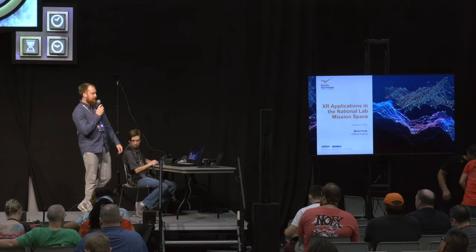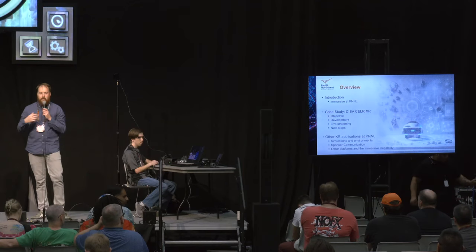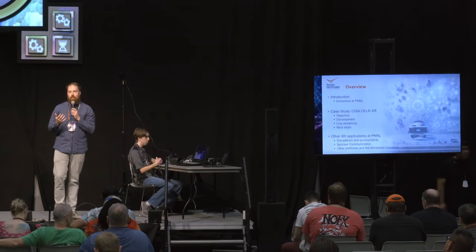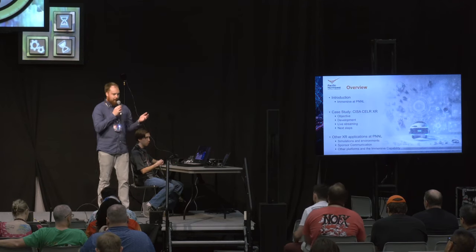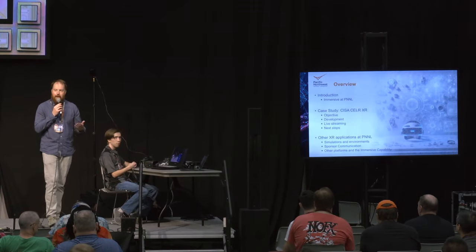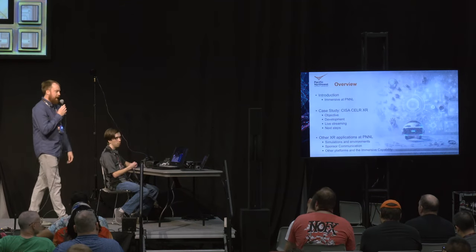Please stop by if you want to actually try some of this stuff out. To start with, I'm going to go over a little bit about what we do in immersive computing at PNNL. I'll go into more detail about what we're doing with the project we're demoing this week, and also some of the other XR applications that we've found effective, able to communicate well to sponsors, partners, and the public, as well as some lessons learned.